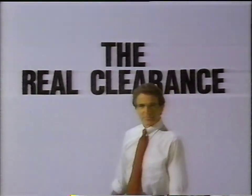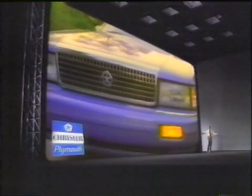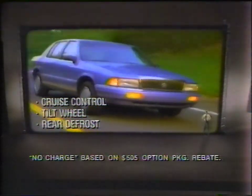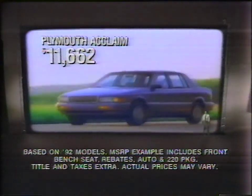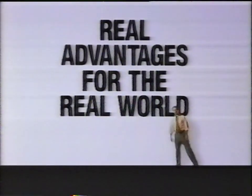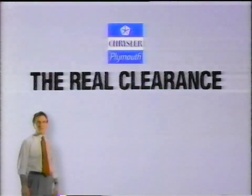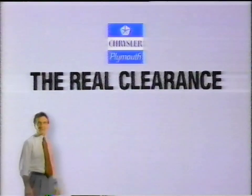In the real world, there can be only one single best time to buy a new car — the real clearance. It's a buyer's market on six-passenger Acclaims. There's air, automatic, and stereo, plus these other options at no charge, plus $1,000 cash back. It's the lowest price ever — under $11,700. The real clearance means the best deals of the year. The real model year-end clearance, now at your Chrysler Plymouth dealers.